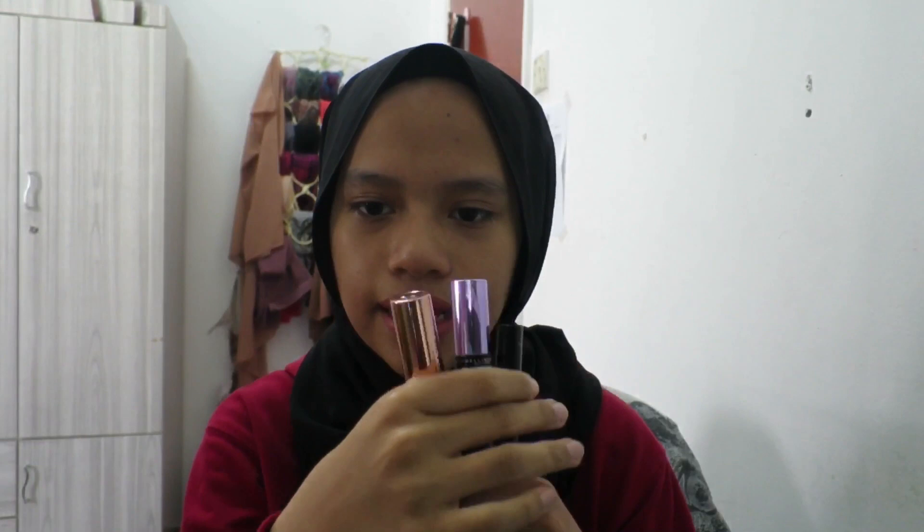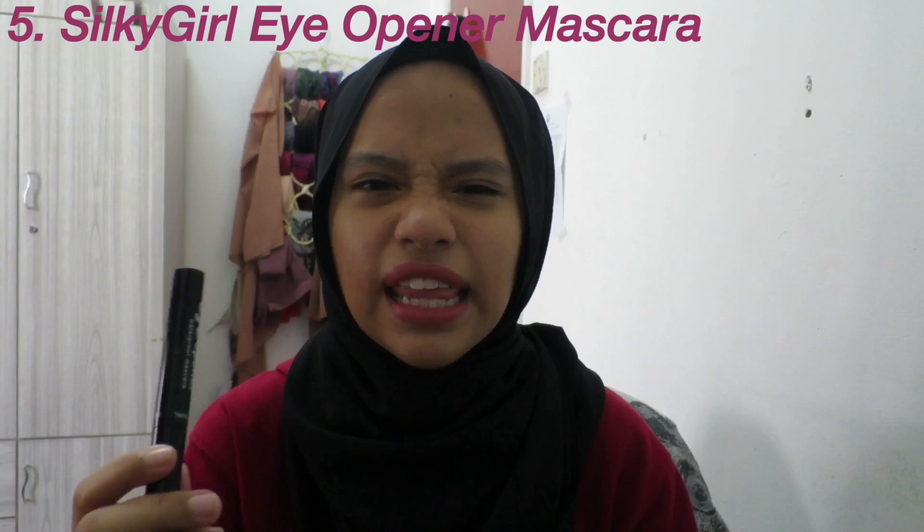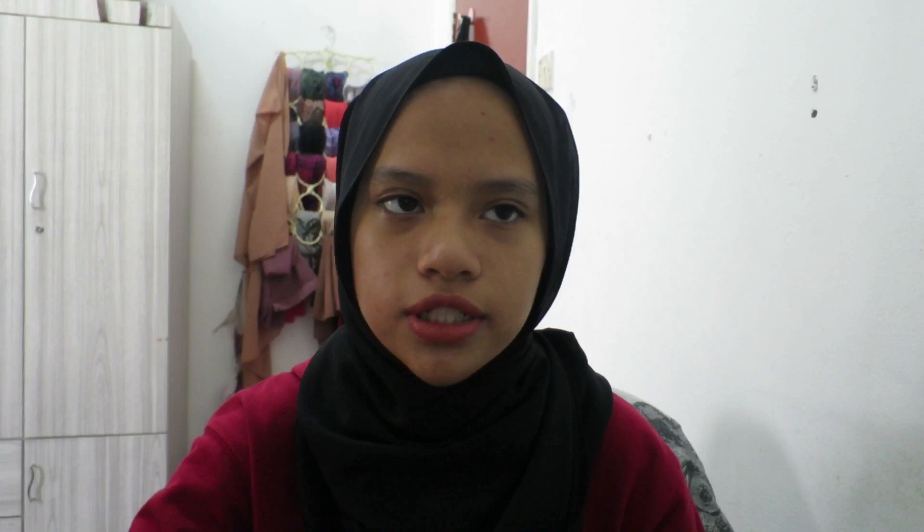Now for mascaras — I have 3 favorites. The first is the Silky Girl Eye Opener Waterproof Mascara, which was about 10 ringgit. The brush is really skinny and plastic, so it doesn't give a lot of volume, but it's very lengthening and separates your lashes nicely. I especially like to use it on my bottom lashes — it looks great there.